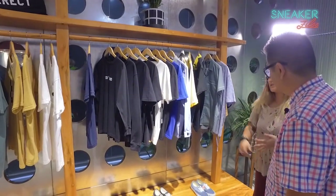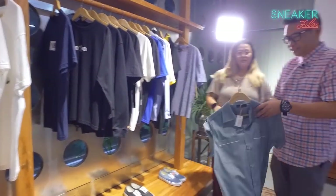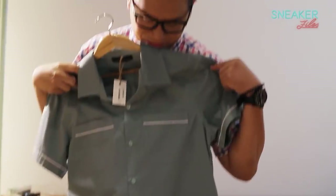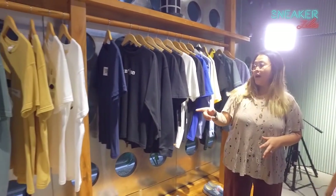We have five local brands in this rack right now. We have Twelfth House, THC. This is pretty nice because it's that old school bowling shirt. This is Bastard — from Bastard, that's local. And then we have Wish Clothing and Three Down.